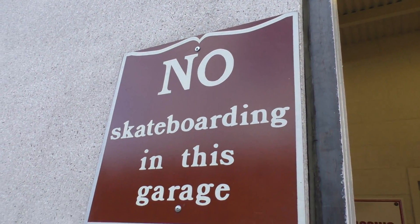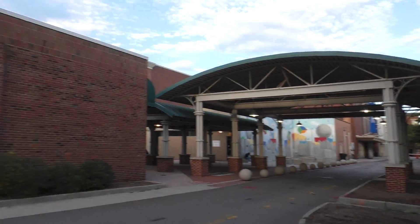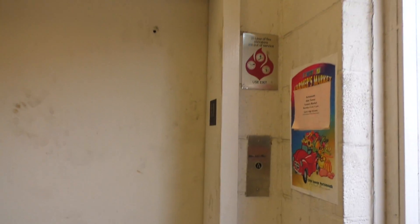We're here at the No Skateboarding Garage in Portsmouth. This is definitely one of their older garages. We came up with a disappointment, but the disappointment's been redeemed.